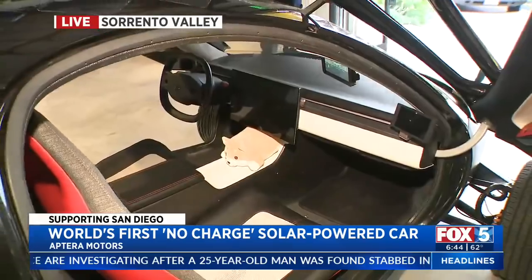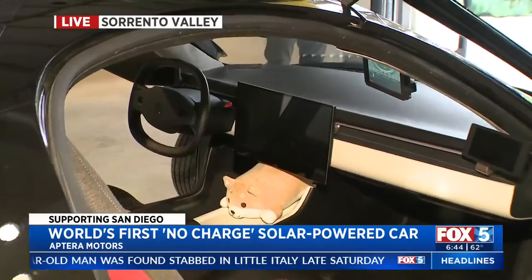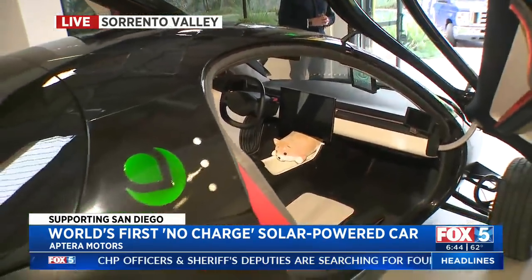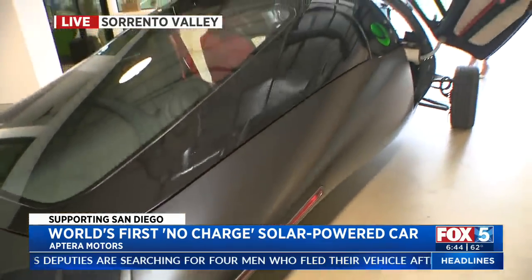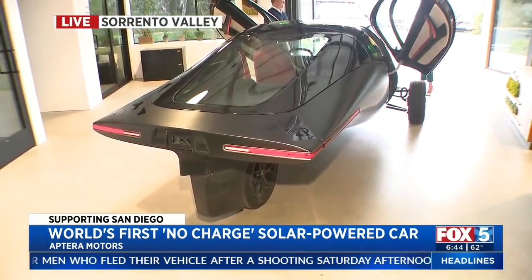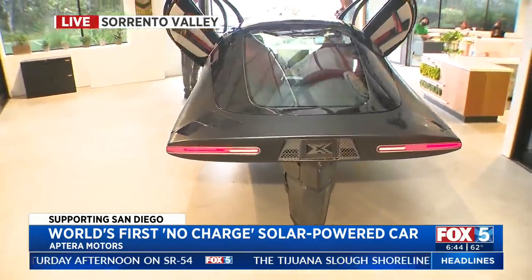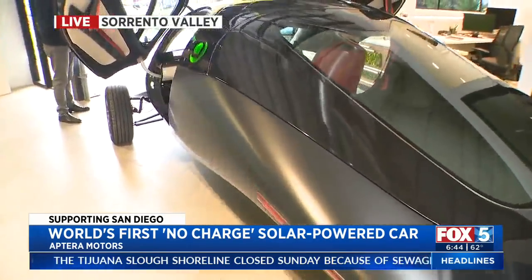The 400-mile option has been the most popular. We've pre-sold over 10,000 vehicles, and we're averaging about 100 reservations a day — about 30,000 a year. The largest option can go up to 1,000 miles. As for performance, this car has three wheels, but it does 0 to 60 in less than four seconds. It's actually quite fast.